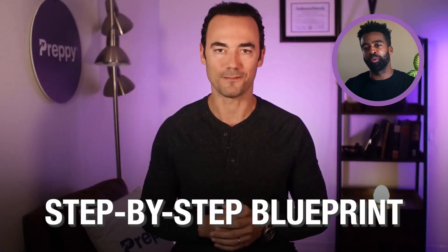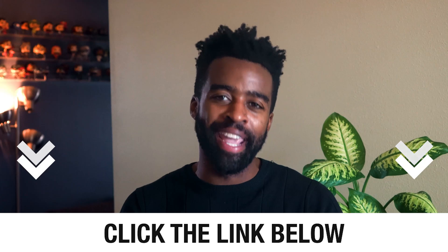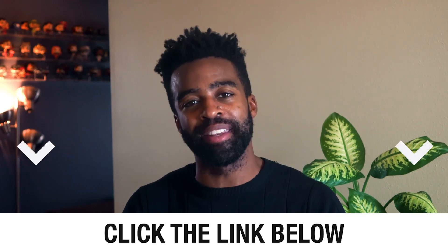To learn more about the Preppy Approach, click the link shared below the like button. In this video, you'll get a step-by-step blueprint on how to get started with the Preppy Approach. The link for this video will be in the description and in the pinned comments.